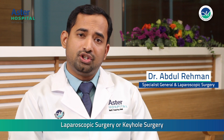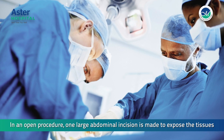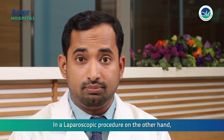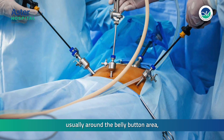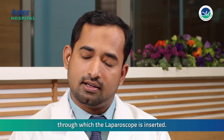Laparoscopic surgery or keyhole surgery has revolutionized the field of abdominal surgery. In an open procedure, one large abdominal incision is made to expose the tissues and structures inside for examination and surgery. In a laparoscopic procedure, on the other hand, only a small incision of up to one centimeter in length is made in the abdomen, usually around the belly button area, through which the laparoscope is inserted.